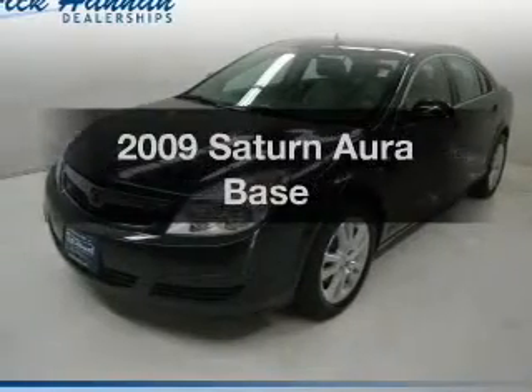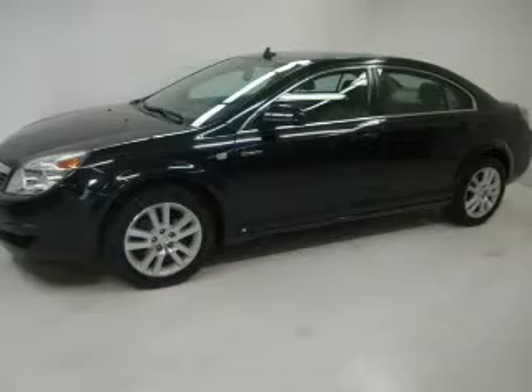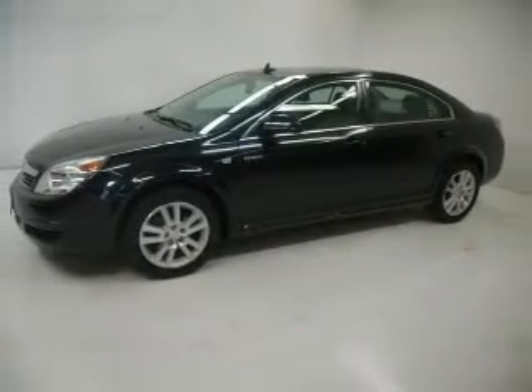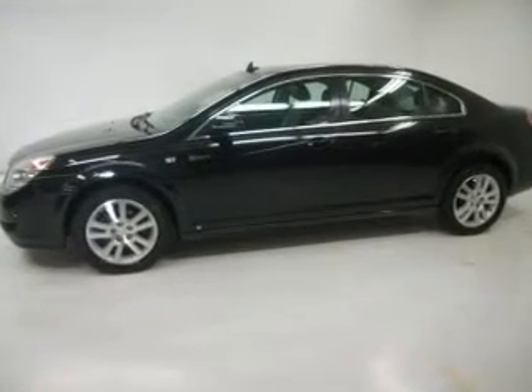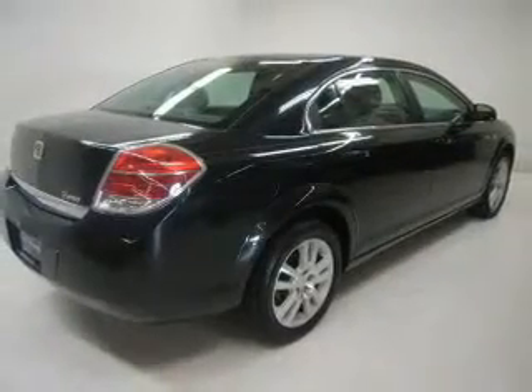Presenting the 2009 Saturn Aura. If you're looking for an automobile with great attributes, look no further. The powertrain includes front wheel drive with an efficient four-cylinder engine driven by an automatic transmission. Premium wheels give a more luxurious look. Brake safely with the anti-lock braking system.